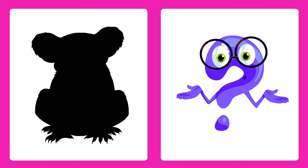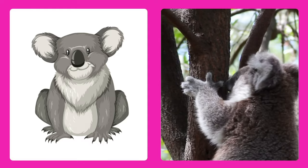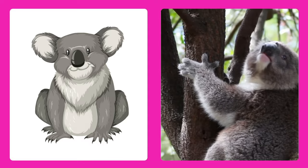Can you guess this animal? It's a koala! Koalas are fluffy and cuddly, and they eat eucalyptus leaves.